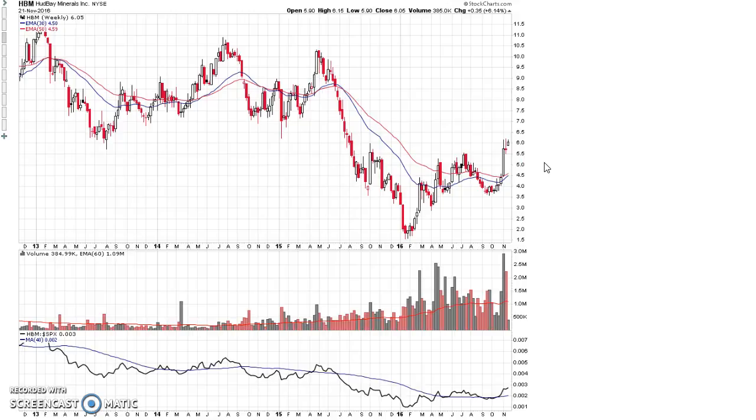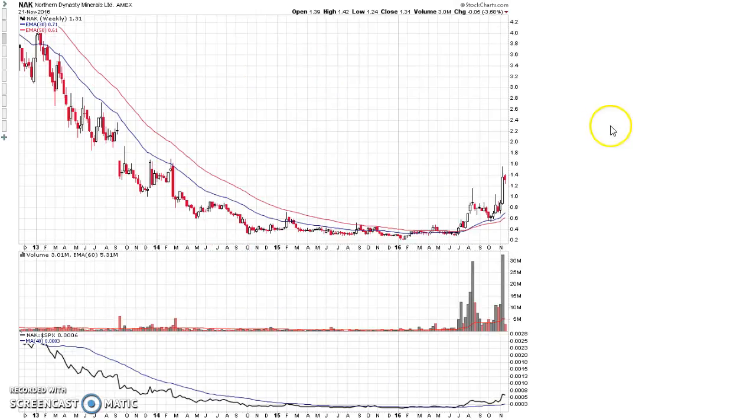Hud Bay Minerals is another copper producer with a similar chart to Freeport McMoRan — it broke out earlier this year, had a consolidation at the 30-week moving average, then broke out again on massive volume, doing about three million shares versus an average volume of about one million shares, so three times average volume. Northern Dynasty also has a really nice chart with a long stage 1 base, a massive breakout on huge volume earlier this year, a pullback to the 30-week moving average, and then absolutely enormous volume — six times average volume two weeks ago — with a massive surge higher out of the consolidation zone. Full disclosure: I am long this stock.